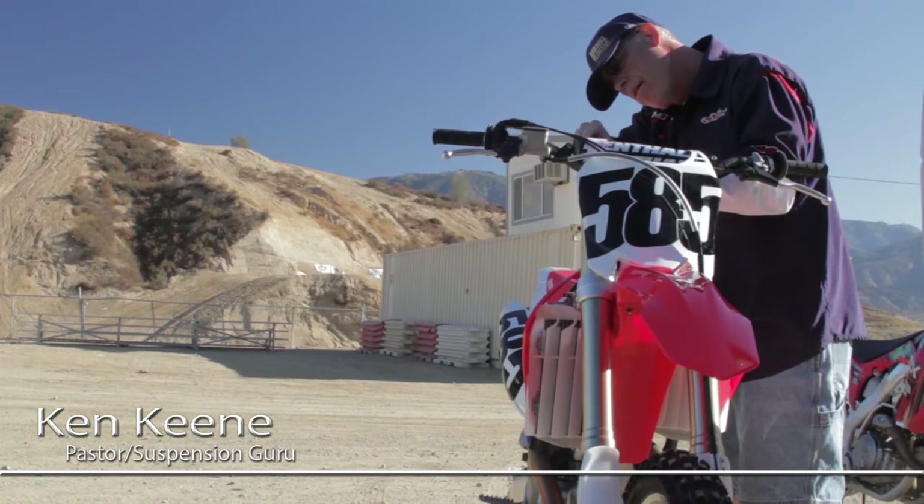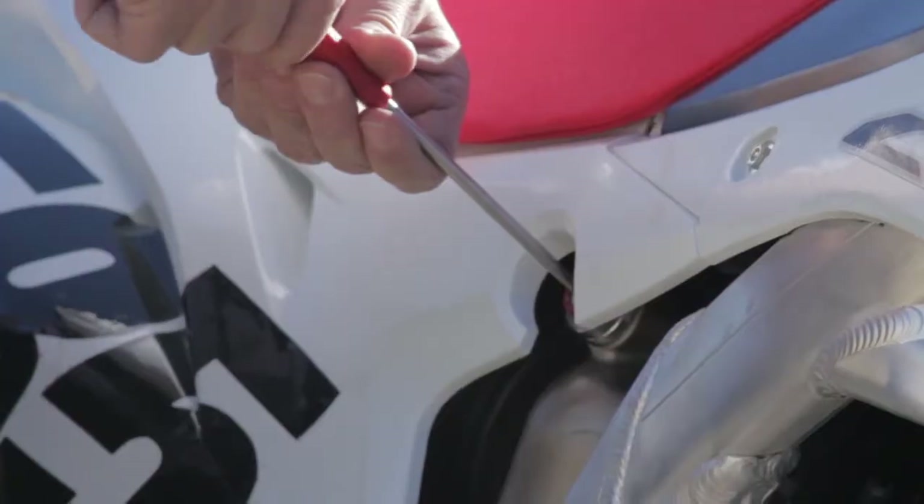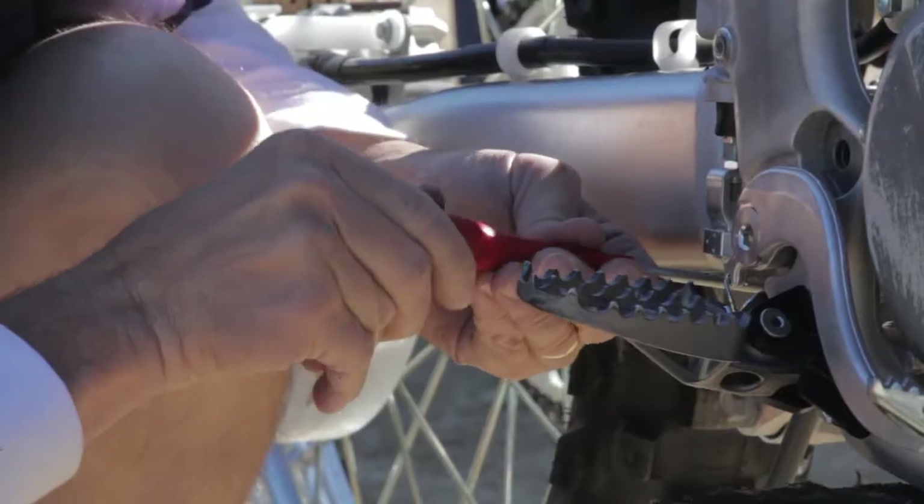Here's Ken — we finally made it out to a track to set up my suspension. A stiffer rear spring, a little clicker adjustment, and she's all set up now.